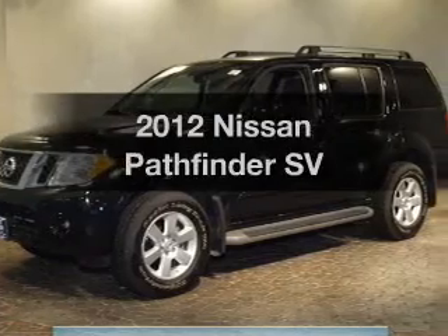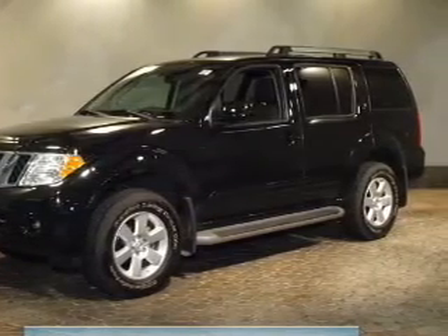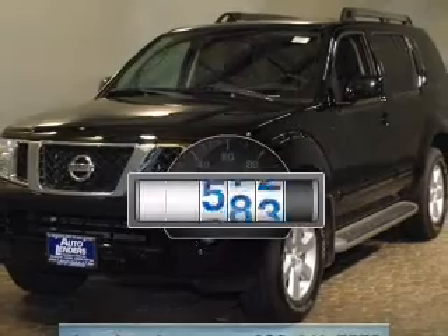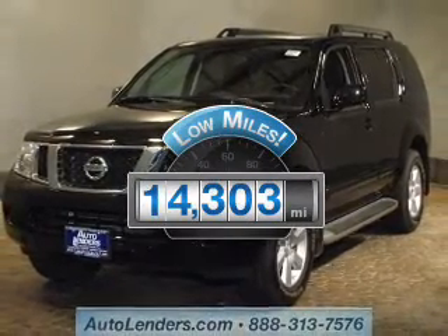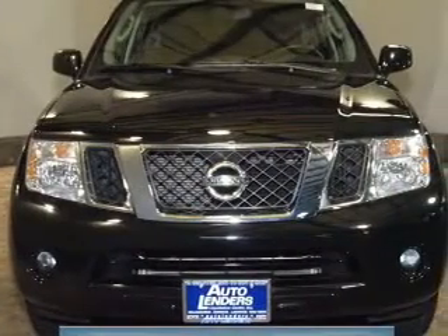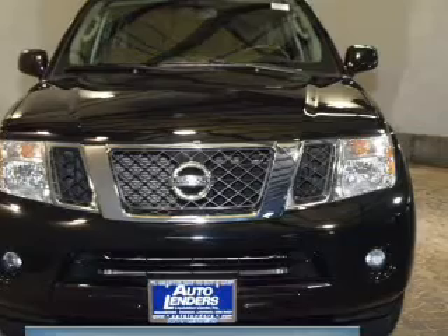Check out this 2012 Nissan Pathfinder — travel the roads in style and comfort in this great vehicle. Low mileage is an important factor in your purchase and this vehicle delivers a low odometer reading. The powertrain includes four-wheel drive with a reliable six-cylinder engine that responds smoothly to its five-speed automatic transmission. Premium wheels give a more luxurious look.